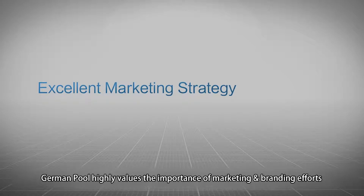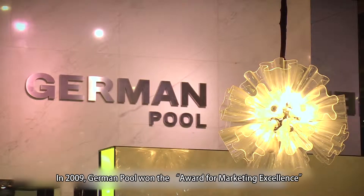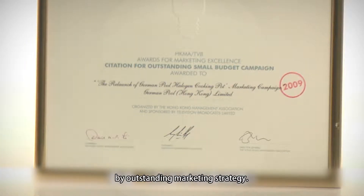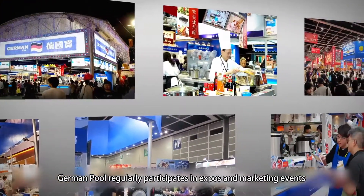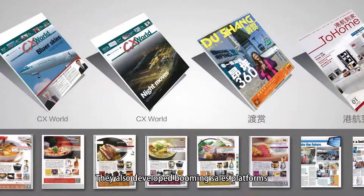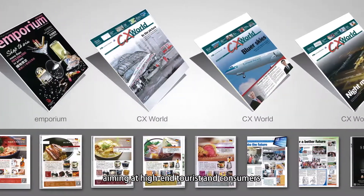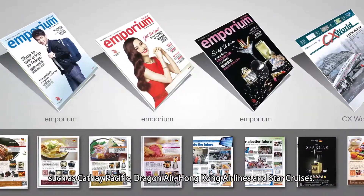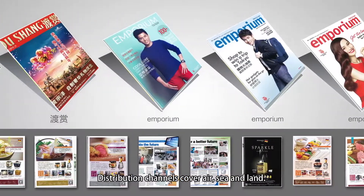German Pool highly values the importance of marketing and branding efforts. In 2009, German Pool won the award for marketing excellence through outstanding marketing strategy. German Pool regularly participates in expos and marketing events, both large and small scale. They also developed booming sales platforms targeting high-end tourists and consumers, such as Cathay Pacific, Dragon Air, Hong Kong Airlines, and Star Cruises. Distribution channels cover air, sea, and land.